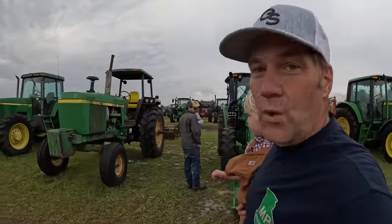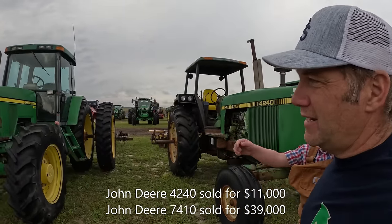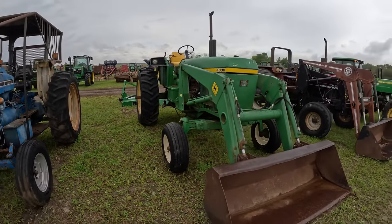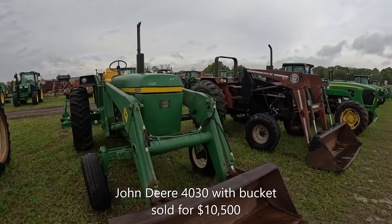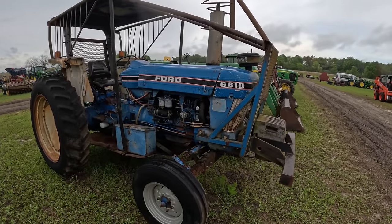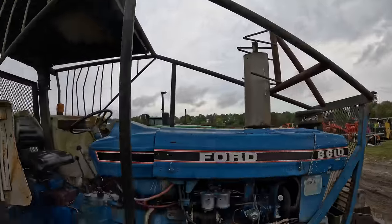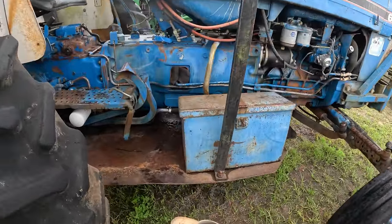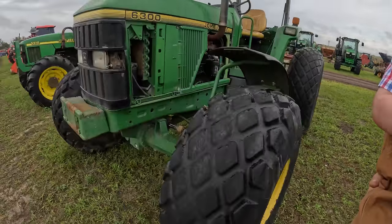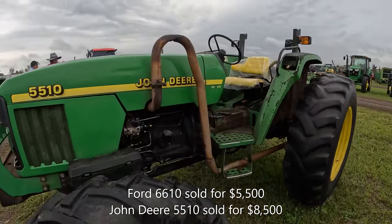A couple of good ones right here: a 4240 — classic John Deere — and then a 7410, another good one. Not in the best shape, but this is a pair of highly reliable John Deeres. John Deere 4030 with a bucket. There's a 6610 with a custom brush guard around the muffler and a belly pan to keep sticks and limbs from coming up and knocking the filters and hoses off. And a 5510 with a custom exhaust.